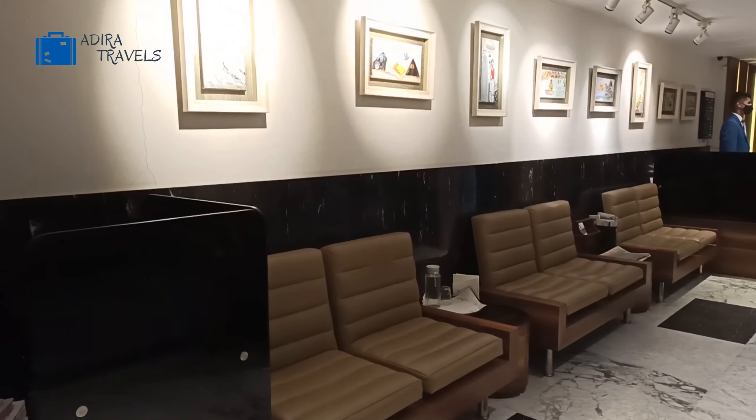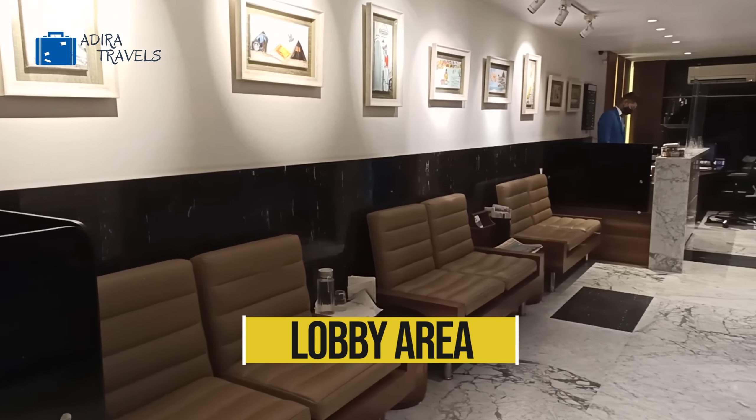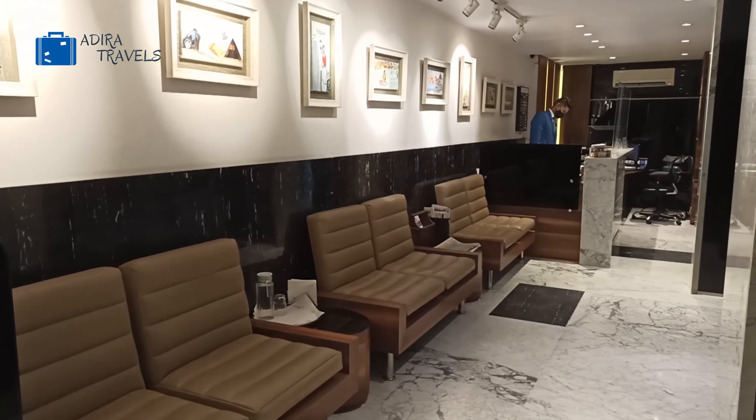Hi guys, so now we are in Colaba and in this video we're going to be showing you a review of Hotel Diplomat. Hotel Diplomat is just right in between Smokehouse Deli on my right and Colaba Socials on my left, and just opposite we have the Starbucks coffee and also the Taj Palace Hotel in Mumbai.